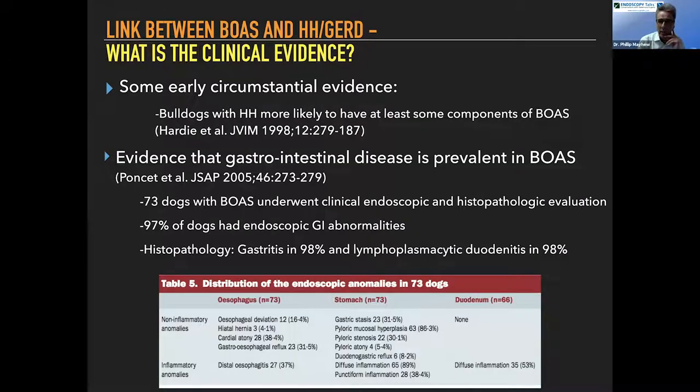On the clinical evidence side, Lizette Hardy in the late nineties showed that English bulldogs with hiatal hernias were more likely to be the more severely affected airway dogs. Gilles Dupre's group published papers looking at the link between gastrointestinal disease and upper airway problems in brachycephalic dogs, with 73 dogs undergoing endoscopic and histopathological evaluation — the vast majority had endoscopic evidence of GI abnormalities. Importantly, only three of those dogs had a hiatal hernia diagnosed on endoscopy, which is almost certainly a significant underrepresentation, suggesting endoscopy is not a great diagnostic test for detecting the actual herniation.